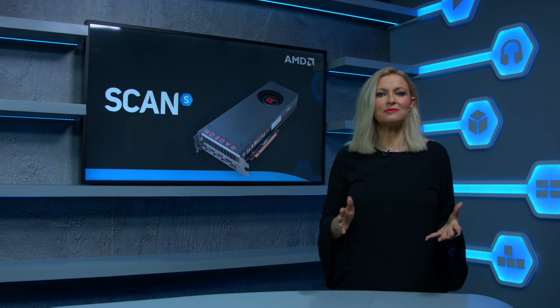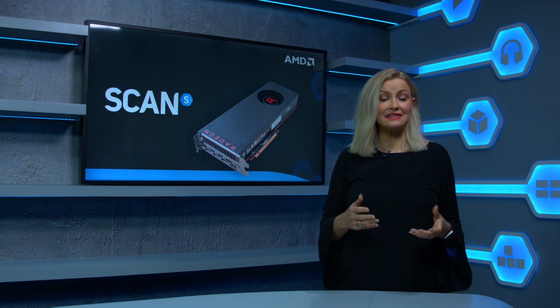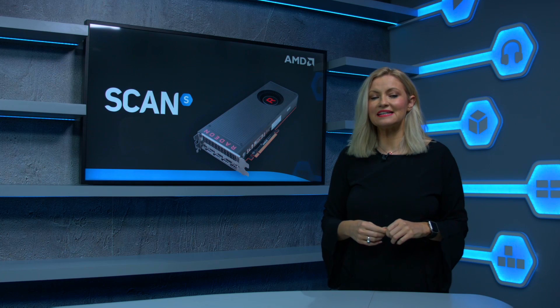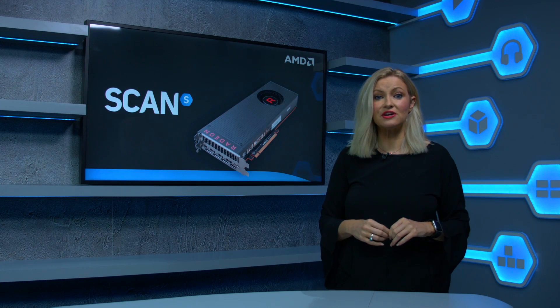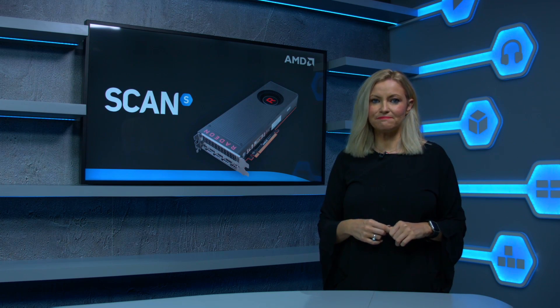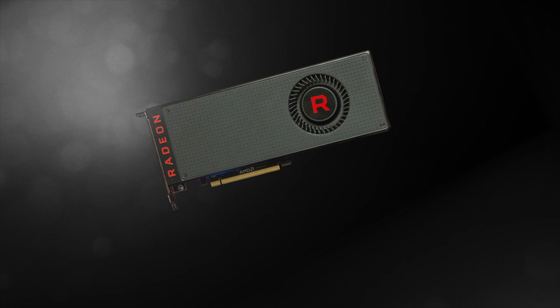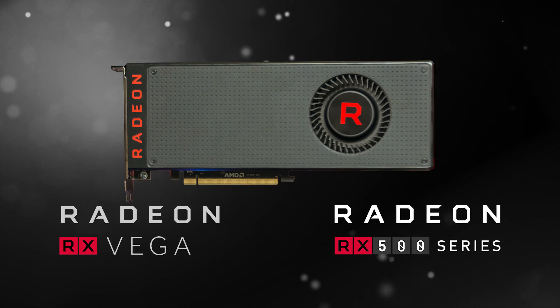AMD is constantly updating its product range, which could make it a little confusing to know if you're buying the latest and greatest version. The easiest way to tell is to look at what series the graphics card is, which essentially refers to the generation of that product, always found in the product description. Right now, the latest series of AMD GPUs are from the RX Vega series and the RX 500 series.